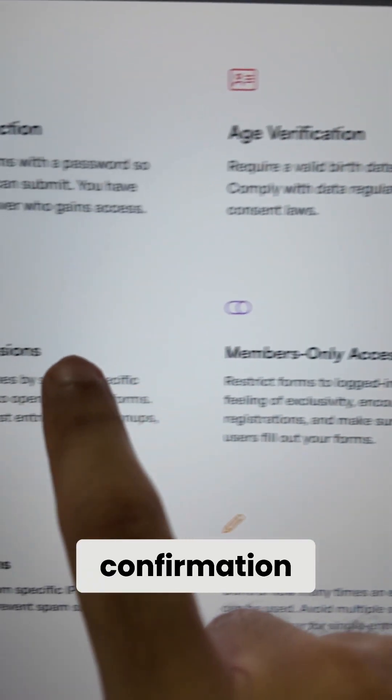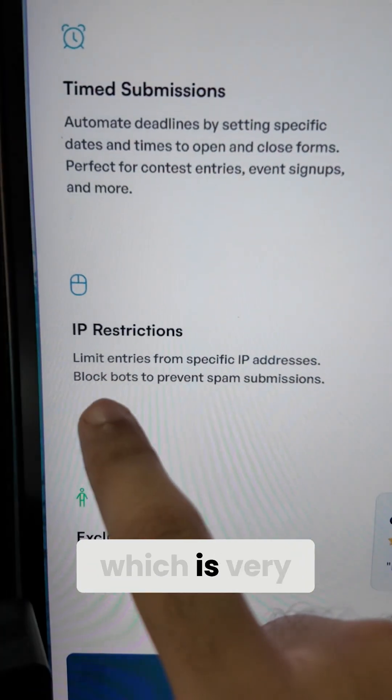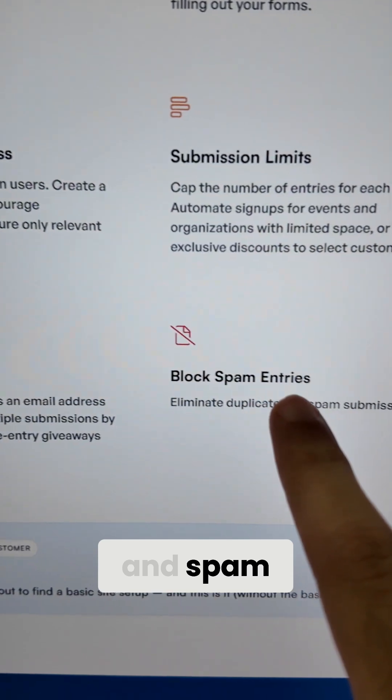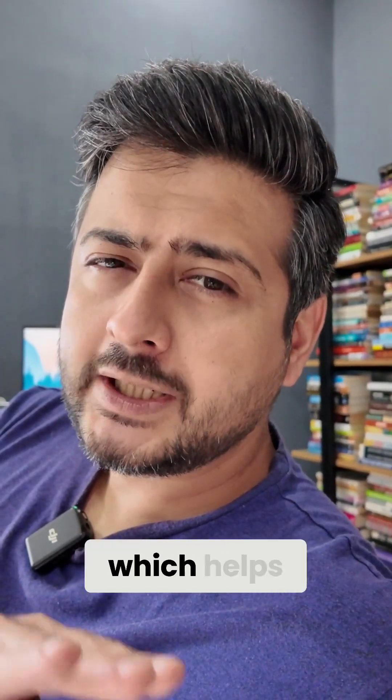The Form Locker add-on offers password protection, age verification, email confirmation, time submissions, members-only access, submission limits, IP restrictions (which is very powerful), email limits, and automatic spam entry blocking.